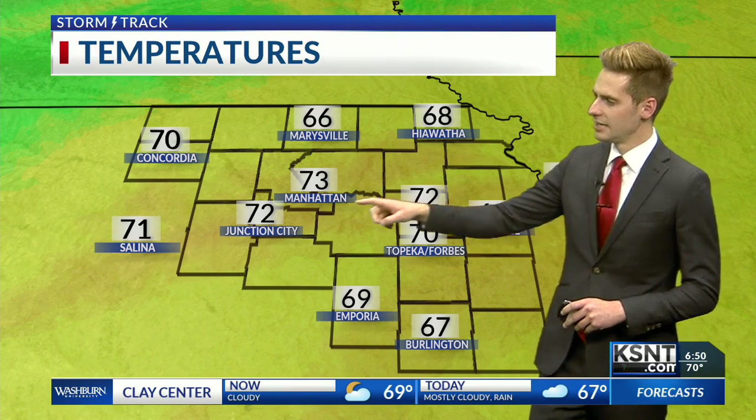60 in Dodge City, 68 in Wichita, 61 down to our south. A little bit closer to home: 69 in Emporia and Lawrence, 68 in Hiawatha, 73 in Manhattan, and 70 a little bit further west in Concordia.